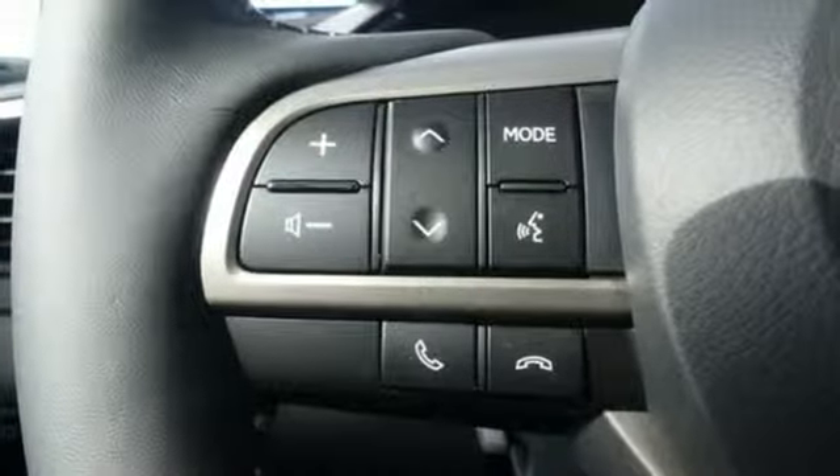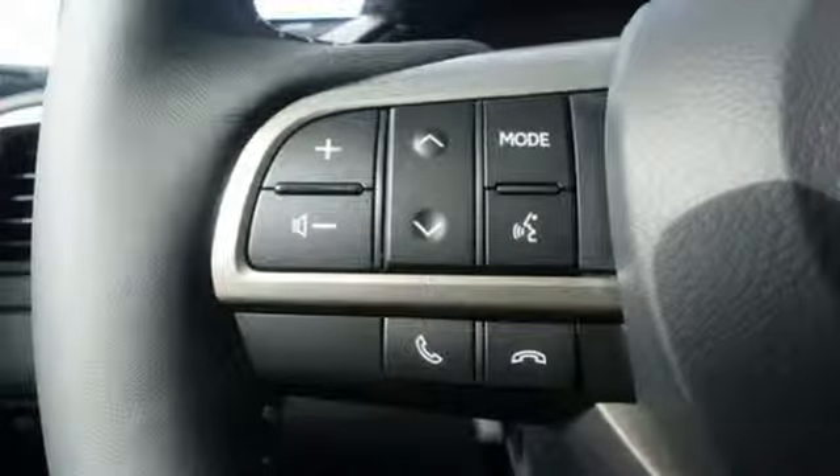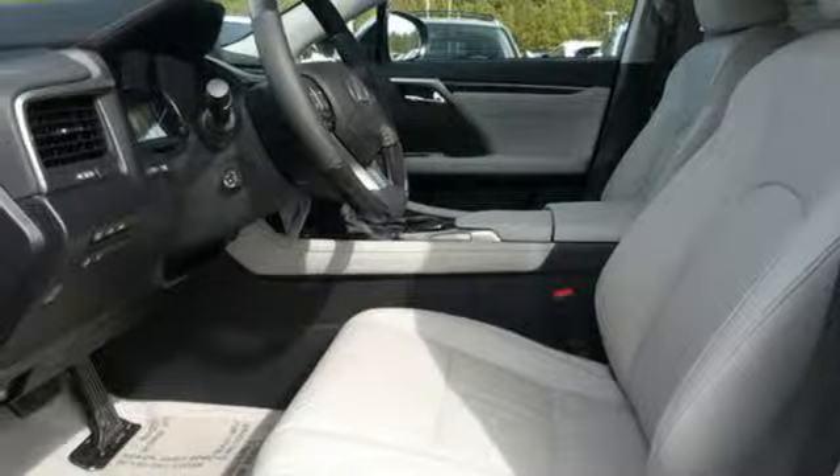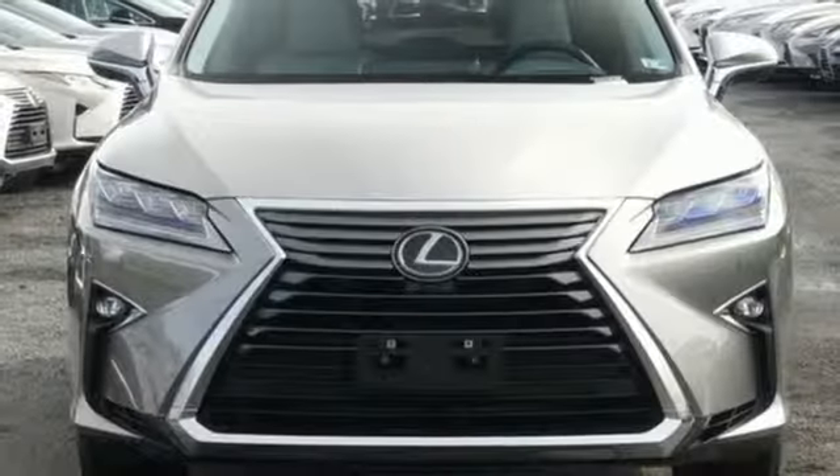Autonomous cruise control, streaming audio, wireless phone connectivity, dual zone climate control, auto dimming rear view mirror and power heated mirrors.